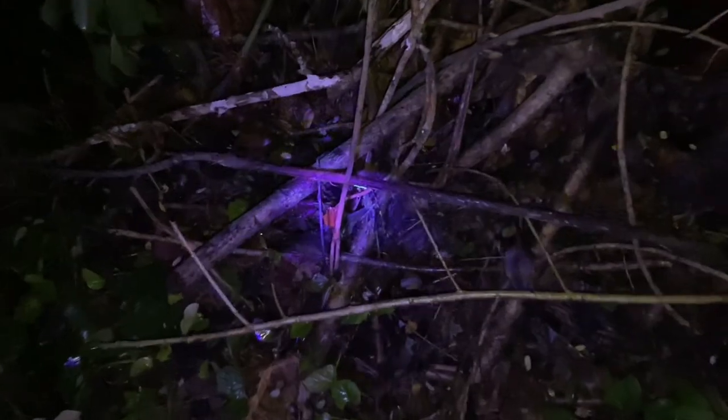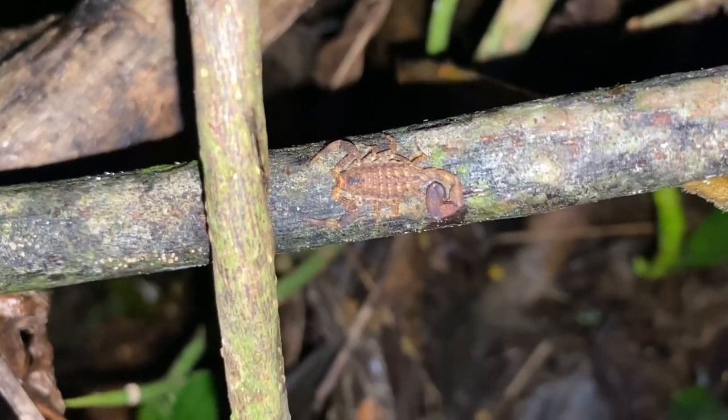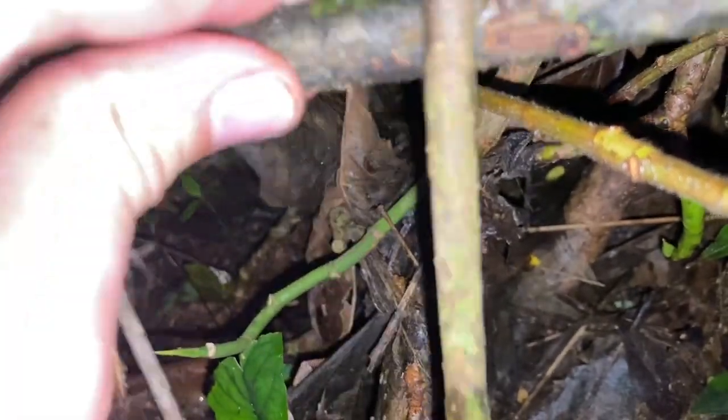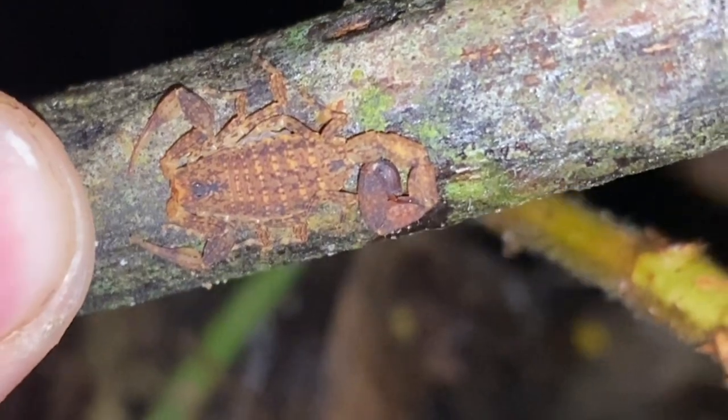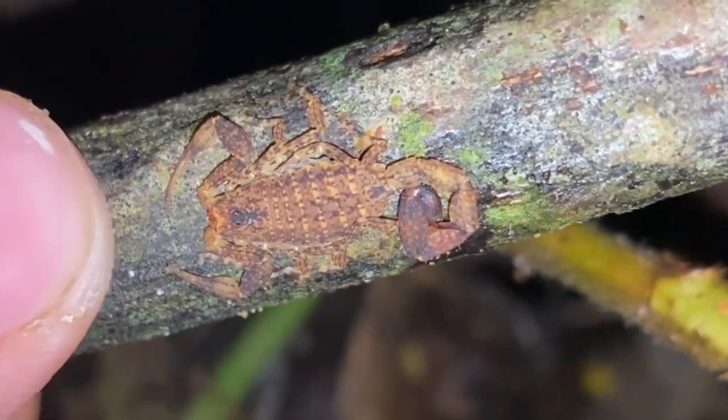We've got our first scorpion — Tideus ocelote, the speckled thick-tailed scorpion. This one is actually almost fully grown, believe it or not. It's not a species that gets very large, and it does have pretty strong venom. It's not going to kill you, but it's definitely not something you want to get stung by.